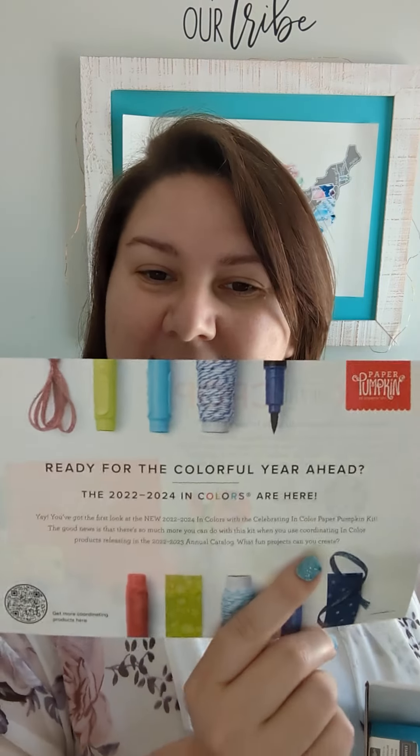This one has everything for the new in colors, so this is going to be an amazing kit. The ink spot we got is Basic Gray, and this is also another really great way to add to your Stampin' Up collection of colors if you don't have the finances to order a full in-color set. Remember, if it is still May, you guys can join my paper tribe and become a Stampin' Up demonstrator, get a discount, and get lots of extra goodies in your starter kit — this month only, it ends May 31st. Don't let it slide by!